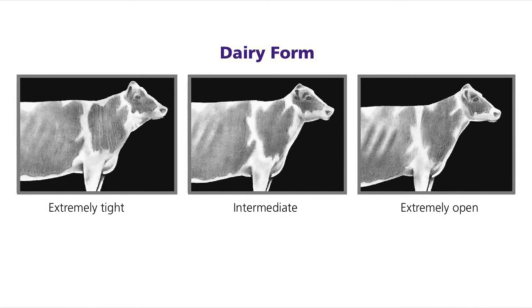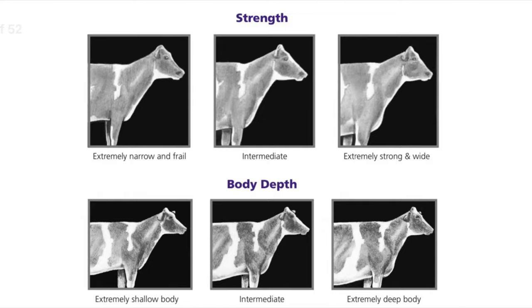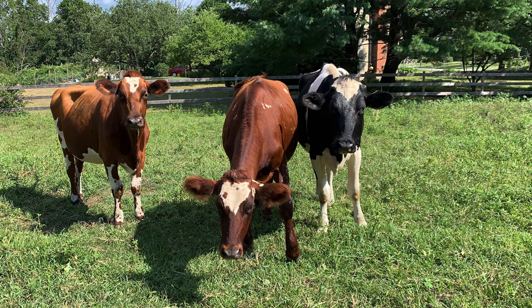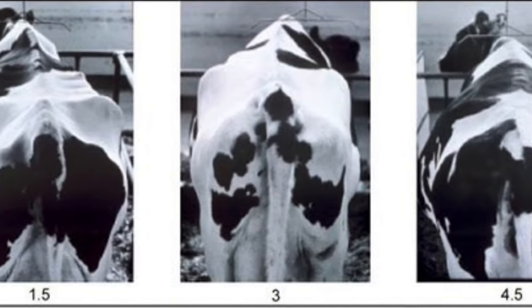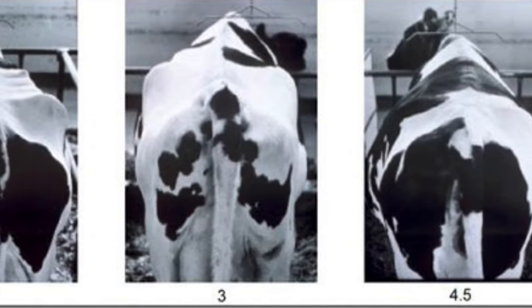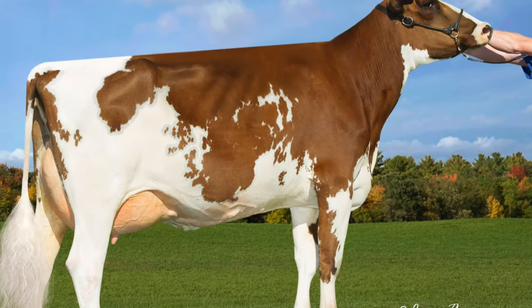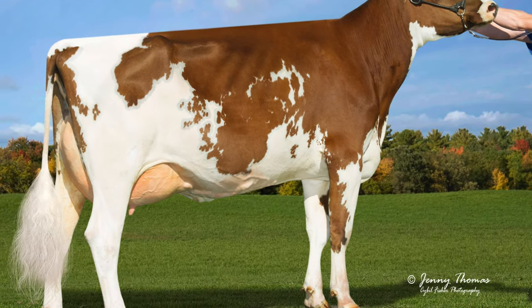Ideally, you want a cow that's open and angular and feminine with corresponding strength, width of chest, spring of rib, and substance of bone that remains refined. This is where body condition score, or BCS, comes into play. BCS is a visual and tactile evaluation of body fat reserves using a five-point scale with quarter-point increments depending on the stage of lactation. A score of one denotes a very thin or frail cow with low milk production and poor overall health, while five denotes an excessively fat cow with poor dieting, joint stress, and potential heart and breathing problems. Anywhere between 2.5 and 3.5 is ideal body condition, ensuring the best health for the animal and the most efficient conversion ratio of feed to milk production, which is also most profitable for the farmer.